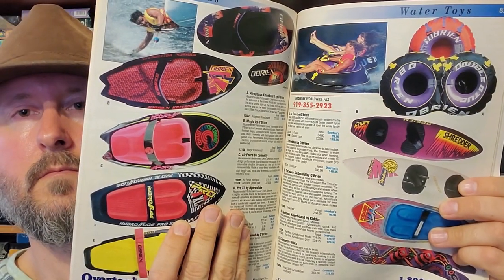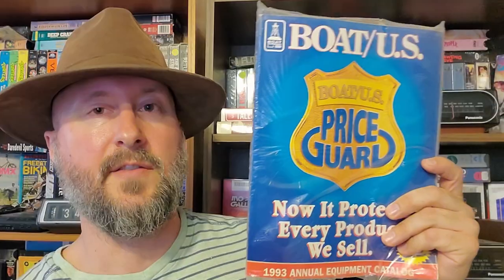Next up, another Overton's from 1993. I have a sealed Boat US catalog — I don't know what the ad on the front is, but it's a marine catalog with marine stuff in it. Gander Mountain, 1993 — another outdoors catalog. A bunch of guns and knives, some tents, and here's some sleeping bags for you — new for '93.